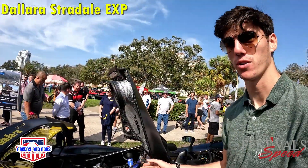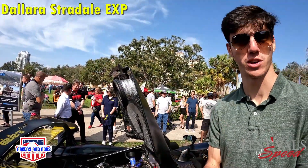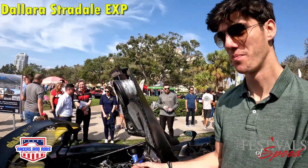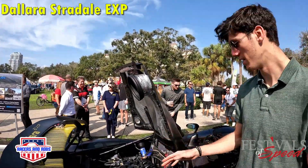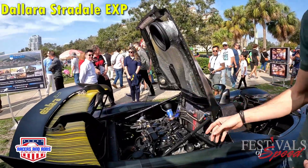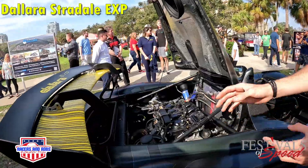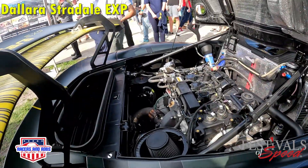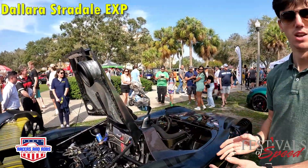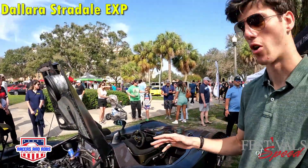This is the 2.3 liter turbo motor from the Ford Focus RS. It makes 500 horsepower, 500 wheel torque — pretty insane. It's pretty much just a basic powerplant with a couple of additions plus a big turbo. It uses the completely stock block and pretty much the stock transmission, and we've just rewired and modified pretty much everything on this car.